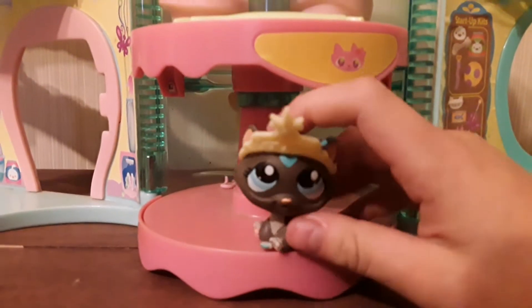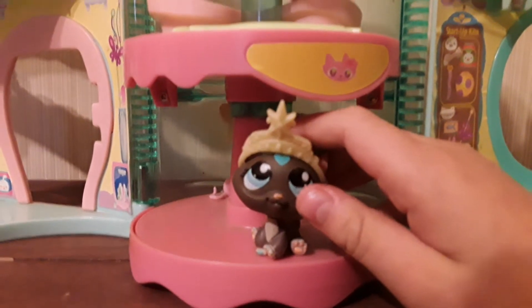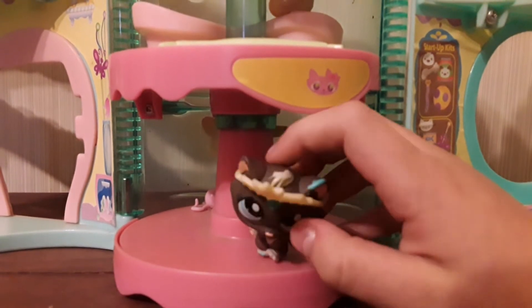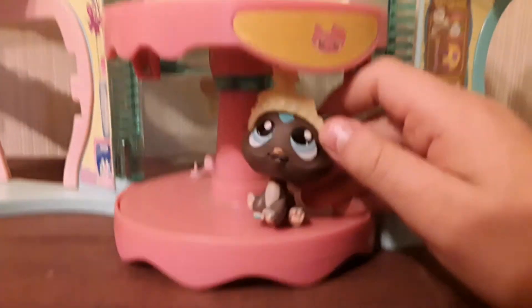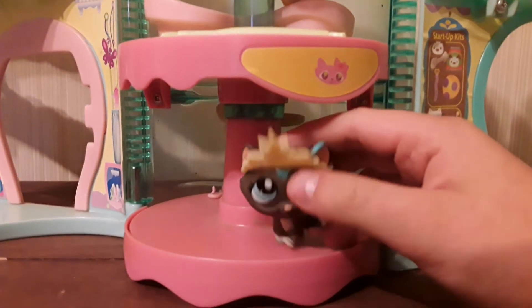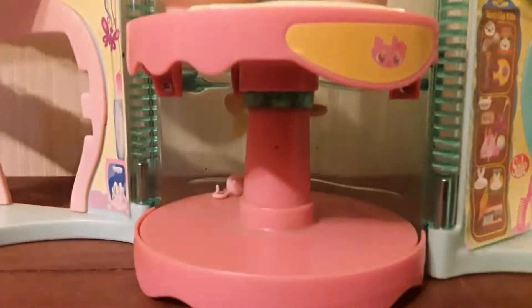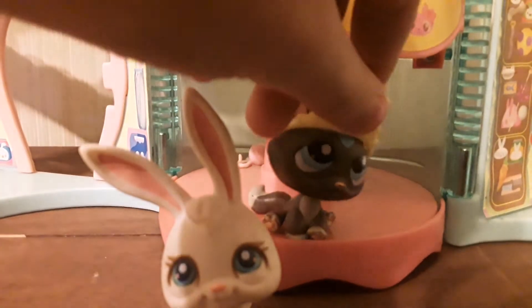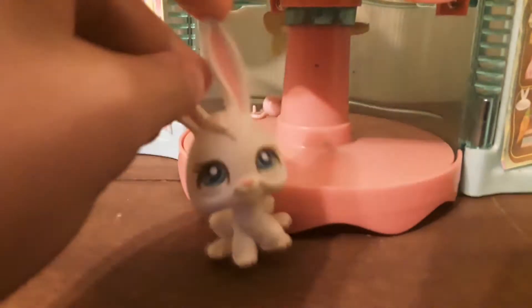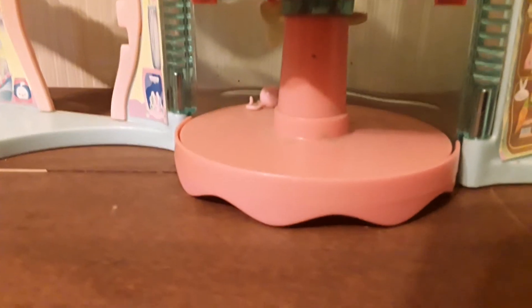Hi guys, today I'm going to be showing you all my LPS and my houses and accessories. So yeah, let's get into the video.